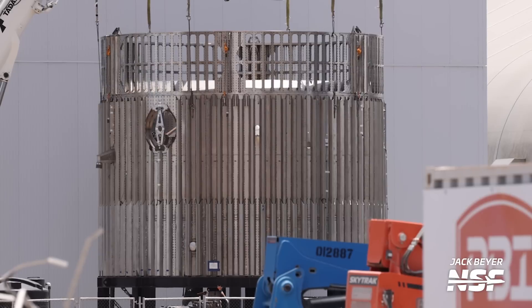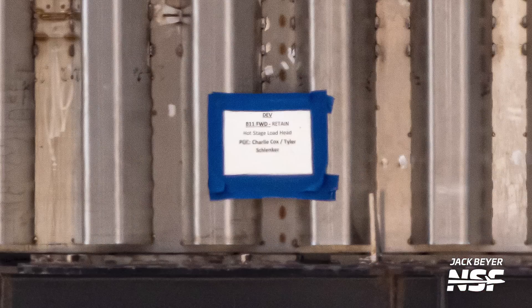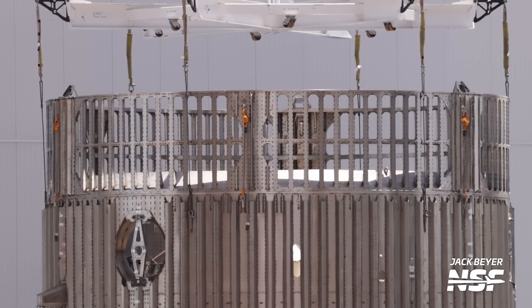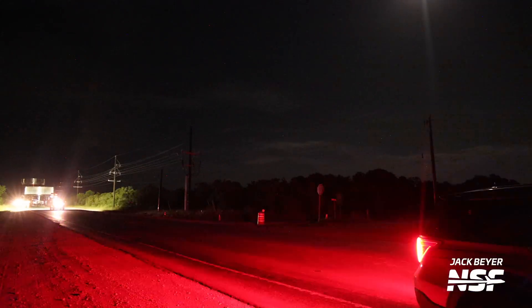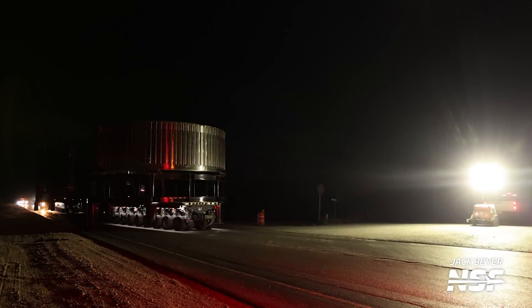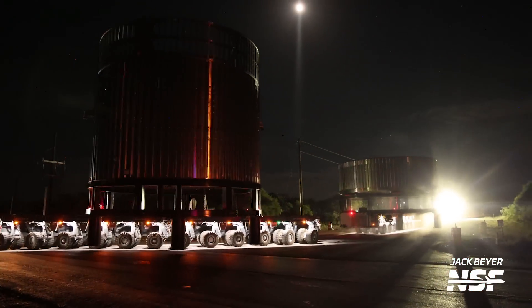That's not all that happened this week either. After we recorded this episode, SpaceX rolled out a hot staging test article. The label on it reads 'Booster 11 forward retain, hot stage load head.' The test article has a booster forward section, the hot stage ring itself, and a ship aft single. They were moved to Massey's for structural testing in the Can Crusher test stand on Sunday night, and crews have since been working on them getting the rig ready for testing. I can't wait to see this set up on Booster 9 — do you think it'll pass the test? Let us know in the comments.